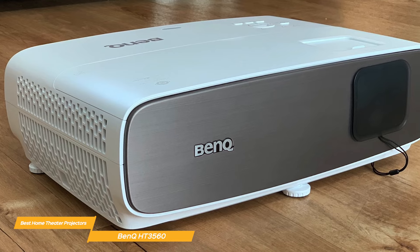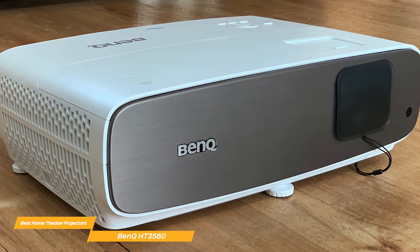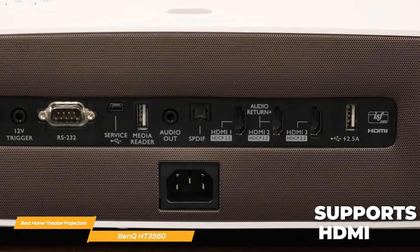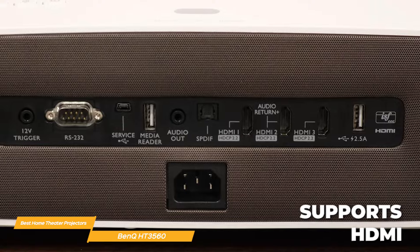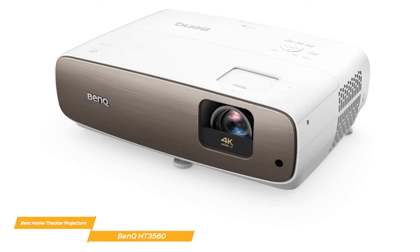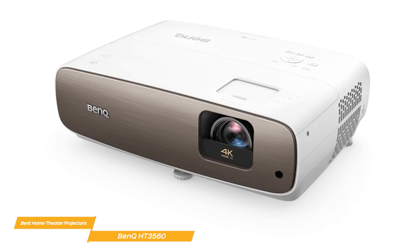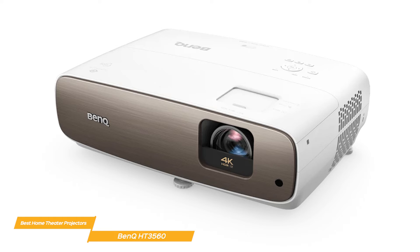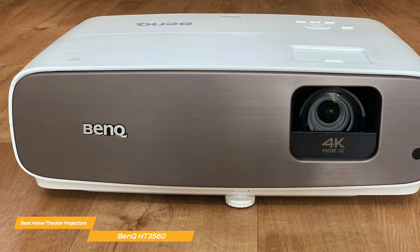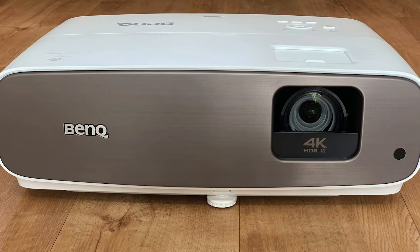The HT3560 comes with vertical lens shift and 1.3x zoom, allowing you to easily adjust the image size and position to fit your screen perfectly. Plus, with support for HDMI, you can enjoy high-quality content from a variety of sources without any hassle. The BenQ HT3560 stands out with its stunning 4K UHD resolution, cinematic color technology, vertical lens shift, and support for HDR10 and HLG. For those looking for a well-rounded home theater projector, the HT3560 might just be the right fit for you.